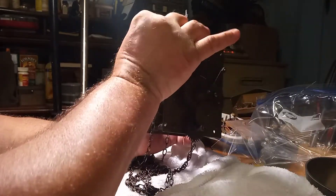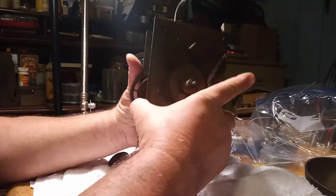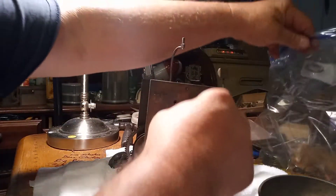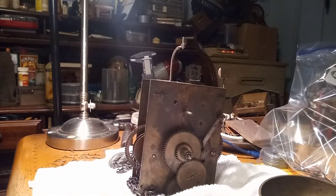I paid a hundred and forty dollars for this clock. It has all hands except for the second hand. It has the weights — it has everything that you need, and it's all original.